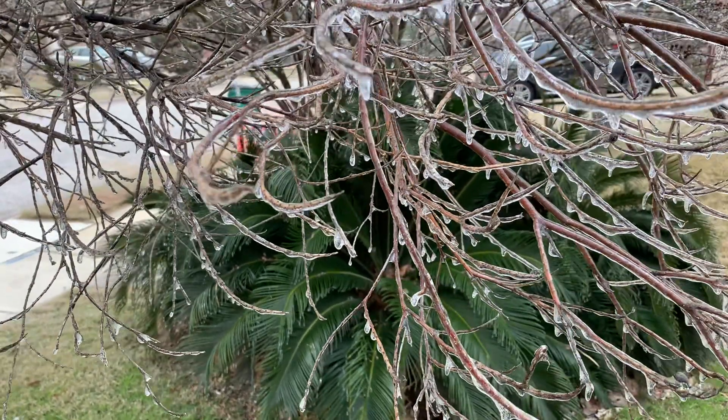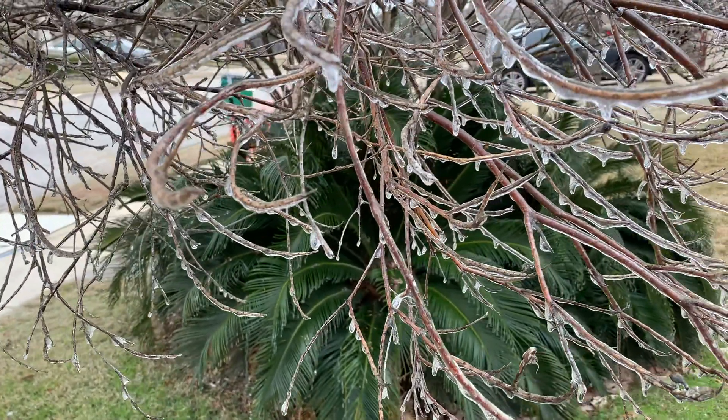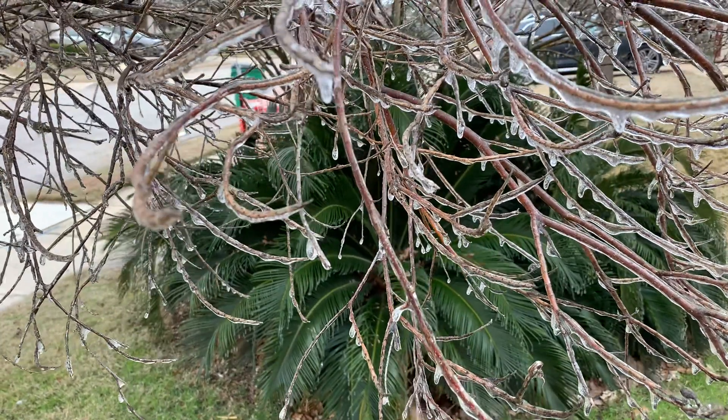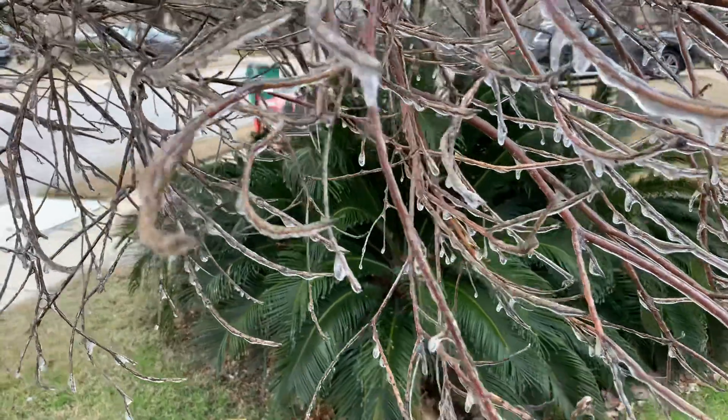Today is January 13th, 2021. It's been about 48 hours of below freezing temperatures here in Central Texas, and I thought I'd show a quick video.